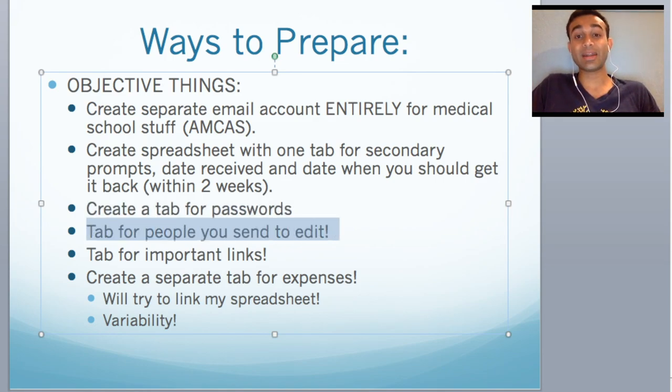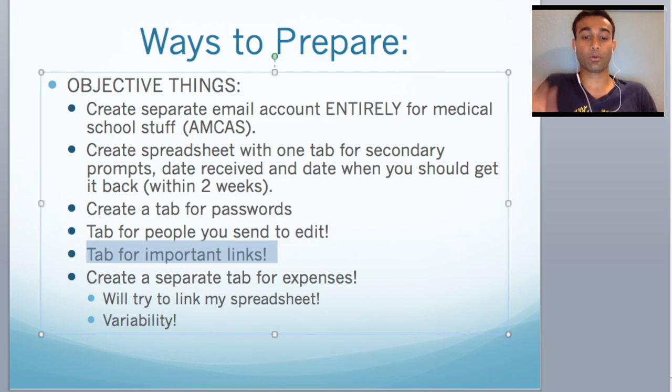Another tab I recommend is to create a tab for people you're going to send your secondaries to for editing. You don't want to send multiple people multiple edits — it gets annoying. If you send the same person 20 secondaries, that person will hate you. So track it: here's friend A who has already gotten two secondaries, so maybe I send friend B more. Another tab you should create is a tab for important links. As you start doing your research on schools, you'll come across links that are helpful and essential to answering questions well. You want to save those links.